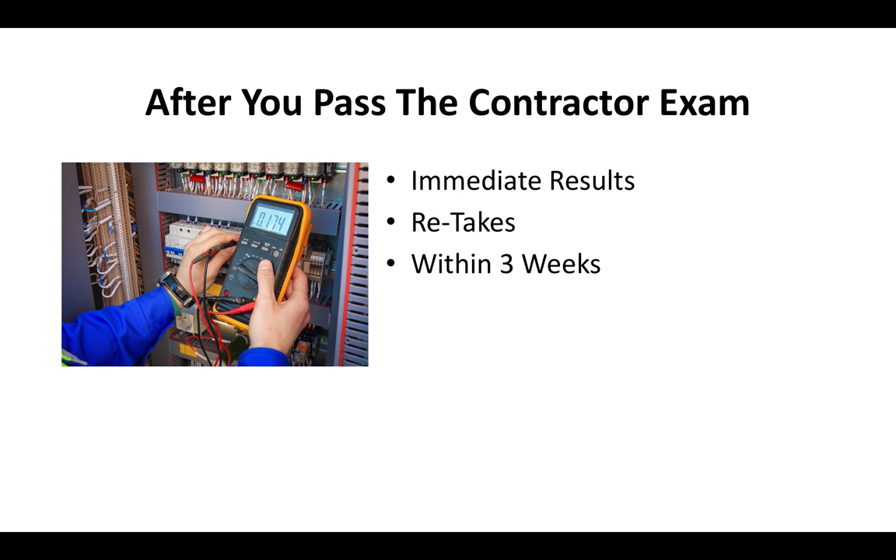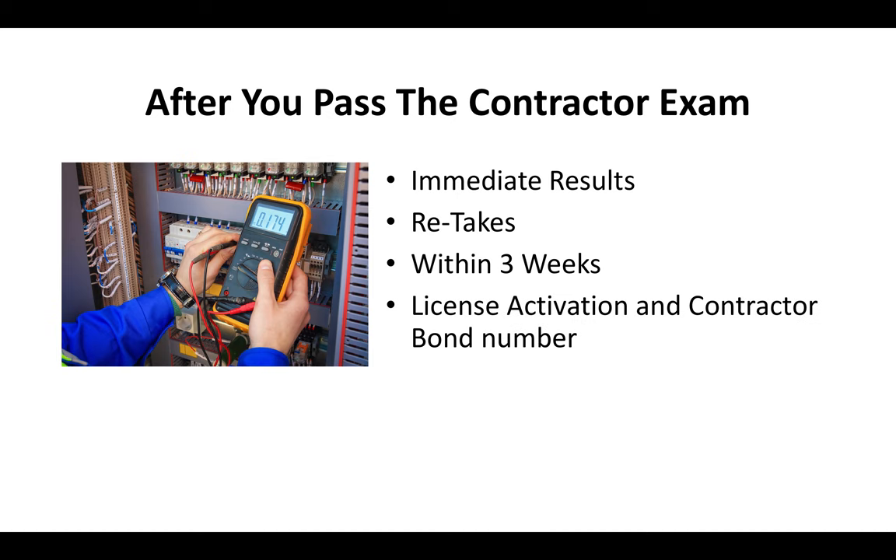Usually you can get your retake within three weeks, sometimes sooner. After you pass, you've got to pay a license activation fee — which I cover in a separate video on current fees for this year — and you've got to provide a contractor bond number. I've got a separate video on exactly what a bond is. Those are the two things you need when you pass: the license activation fee and the contractor bond number.